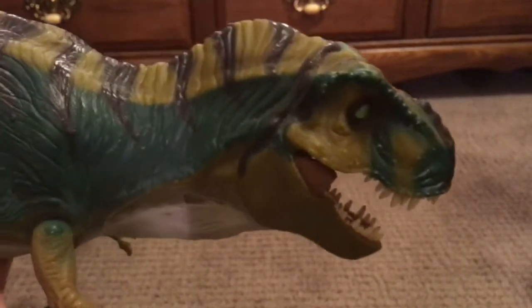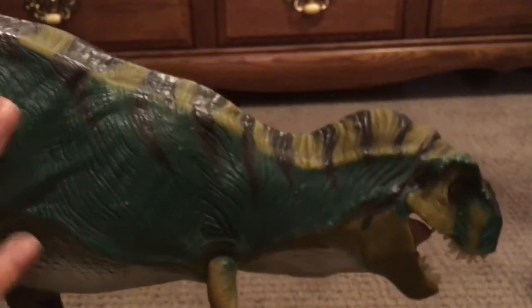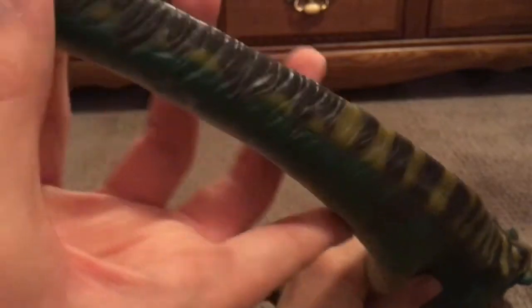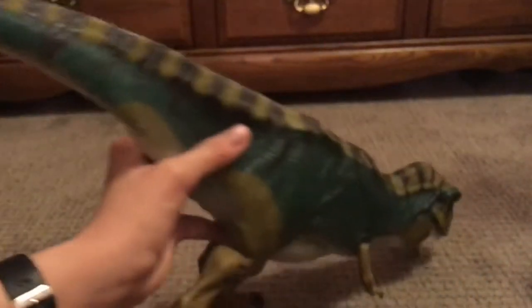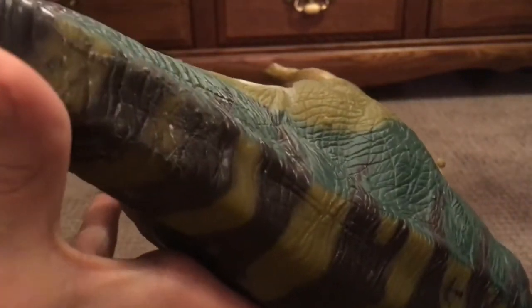Moving on to the paint — once again it's slightly cartoony but you can get used to it very easily. It's kind of a dark teal-ish blue that goes all the way to almost the tip of the tail. The tip of the tail is black, and the tip of the nose is black too. There's a little stream of black which stripes all the way down to the tail.